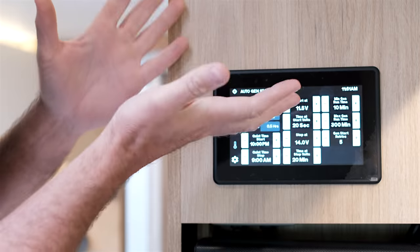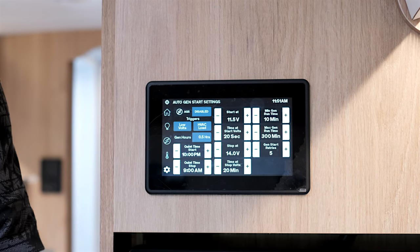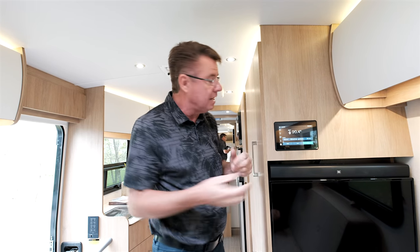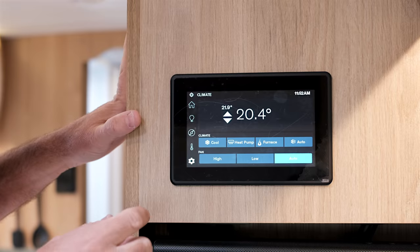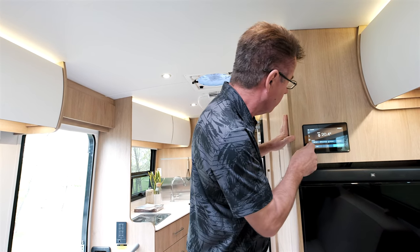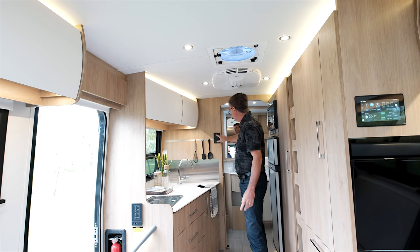The auto-gen start can be set by temperature inside the motorhome, by battery level, or by time. I can also control the entire air conditioning and heating system from here — turn on the air conditioner or the furnace. We have a 15,000 BTU air conditioner with a heat pump, giving you two different ways to keep the motorhome warm, and the 15,000 BTU A/C will keep you nice and cool throughout the entire motorhome.